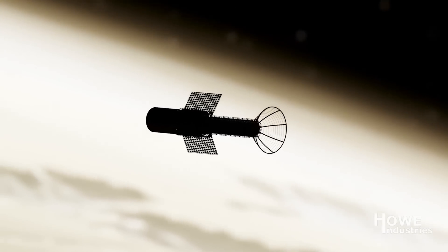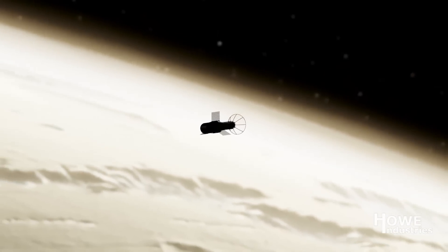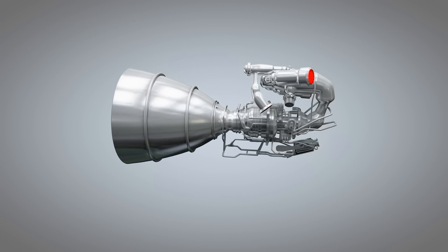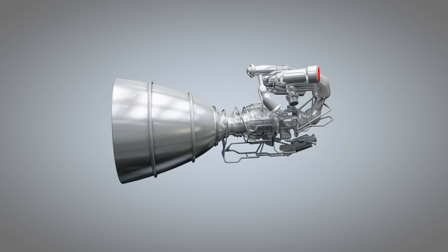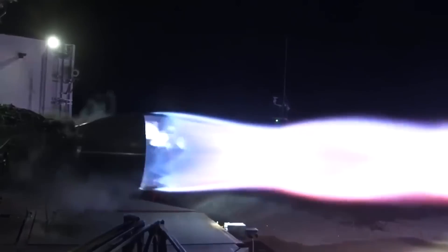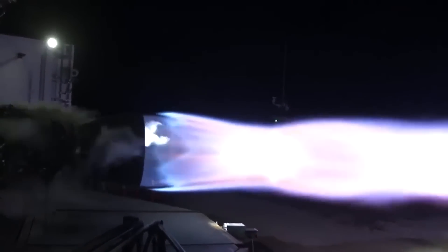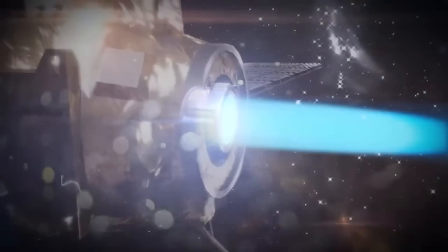The nozzle also captures energy from the nuclear reaction to power the next pulse. The point of all this is to achieve both high levels of thrust and high efficiency at the same time, which is typically not possible with a conventional rocket engine. You could have a chemical engine like a SpaceX Raptor — massive amounts of thrust — but it will burn through hundreds of tons of fuel in a matter of seconds.